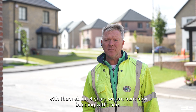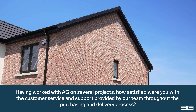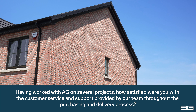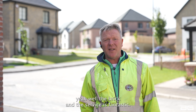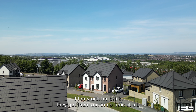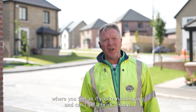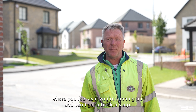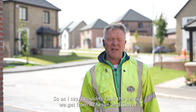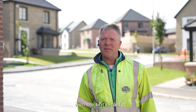About four years we're here now building with them. The brick and the service is fantastic — we get a great service. If I'm stuck for brick they get them out in no time at all. There's been more than enough times where you feel as if you're running out, and I ask for brick ASAP and it always arrives when we need it. I couldn't fault the service we get, or the brick itself.